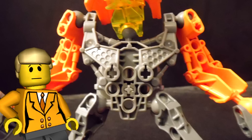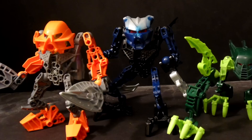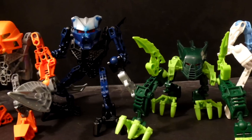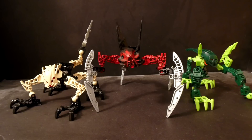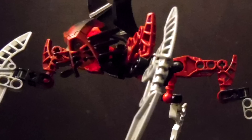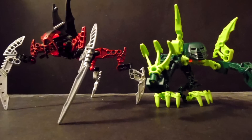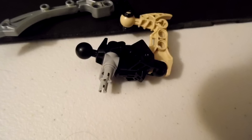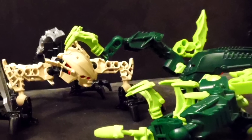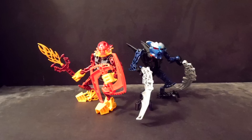The sets that have this torso piece with arms connection low would have looked very bad, though the Matoin and Agori that uses this piece don't look bad. Out of these sets, Radiak, Tarduk, and Zesk stand on four legs. Radiak uses blade pieces and Tarduk uses claw pieces as their feet. Zesk has a tail that uses a Nektann armor piece to connect its tail. These three look very nice and unique compared to the others.